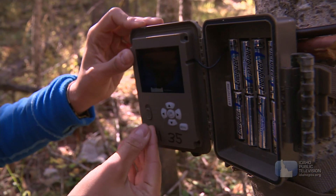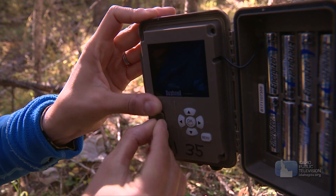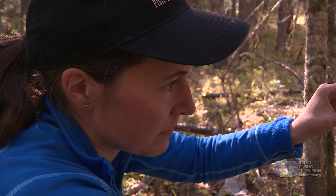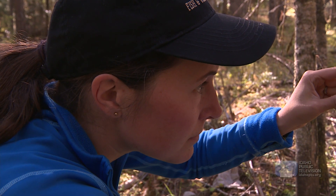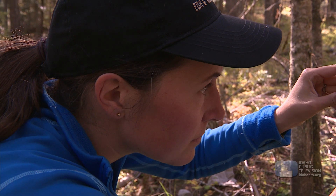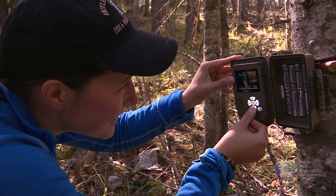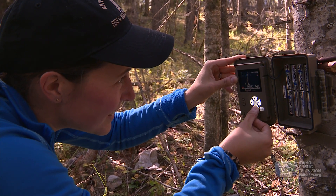You have to get the camera in the right spot. Most animals, we think of them as really big, but they're not as tall as us. So we usually put the cameras just about waist height for a person, which turns out to be kind of the middle of an animal's body — we want to make sure we get a nice clean shot of that animal's body.